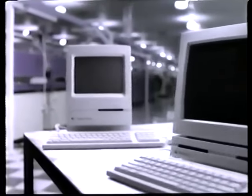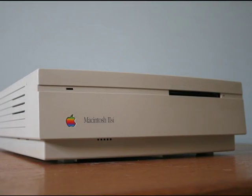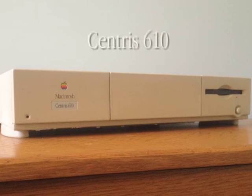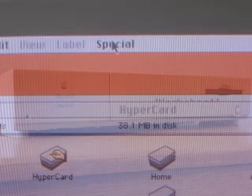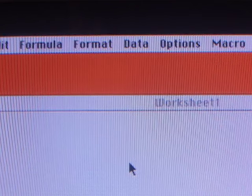The release of these three computers caused Apple's sales to soar, reversing Apple's fortunes for a time. The Macintosh 2SI would be replaced in 1993 by the Centris 610, a 25 MHz 040 machine — but that's for another video. For now, it is time for the shutdown of the Macintosh 2SI.